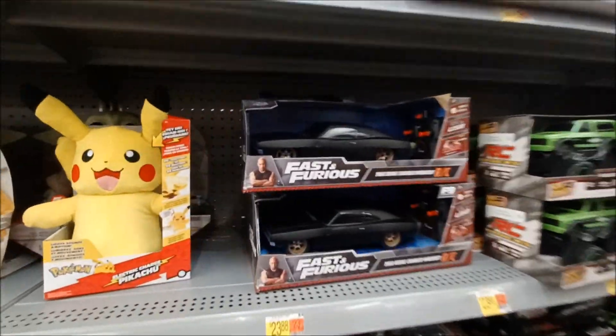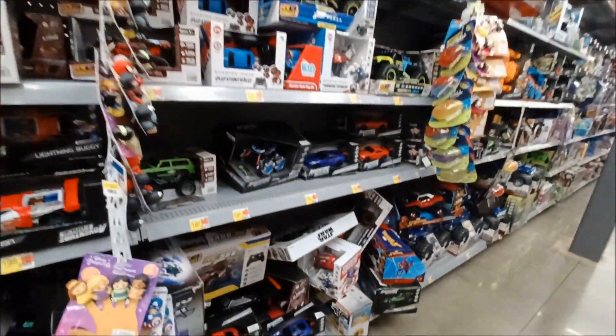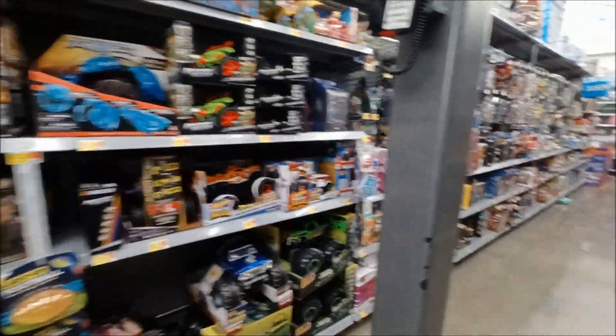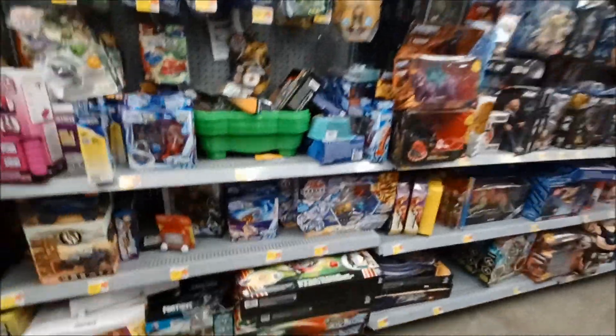Still doing the Fast and Furious stuff — all these are cars. Wrestling figures, wrestling figures.